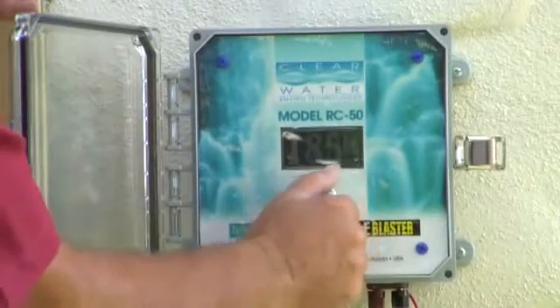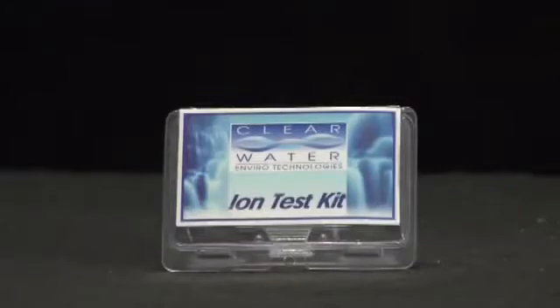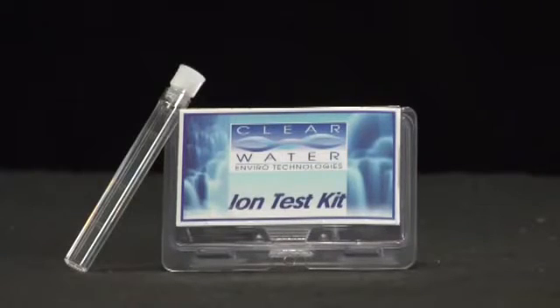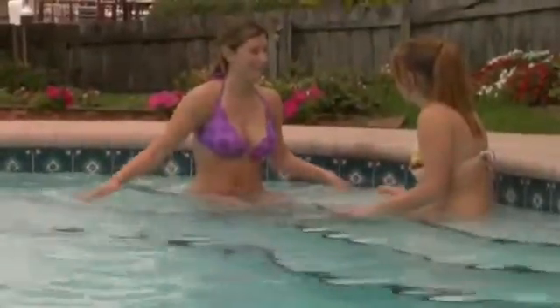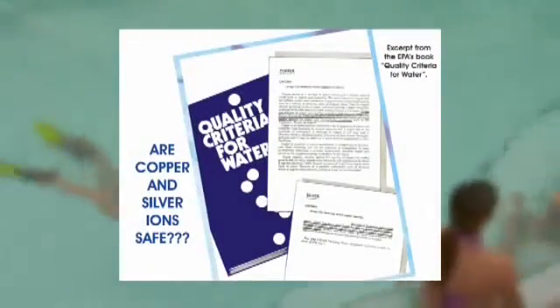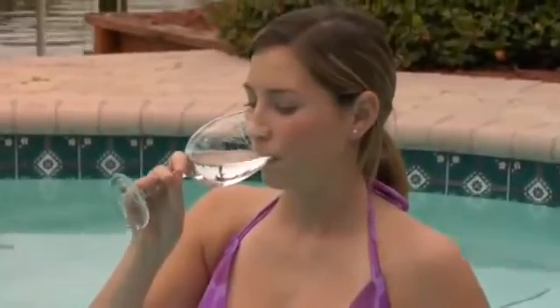If more ions are needed, simply turn the control knob up a notch. If less are needed, simply turn it down. Included with your unit is a test kit to tell you what adjustment is needed. Once the proper setting is established, it is not unusual to have the control knob on the same position the entire season. Once you've switched to the Mineral Pure system, you will notice the difference immediately. You will never want to swim in a chlorinated pool again. You will swim in a pool that easily exceeds EPA standards for drinking water. You will eliminate all the negative aspects of chlorine: no more red eyes, no more dry brittle hair, no more bleached-out swimsuits, no more dry itchy skin, and no more of that distinctive chlorine odor.